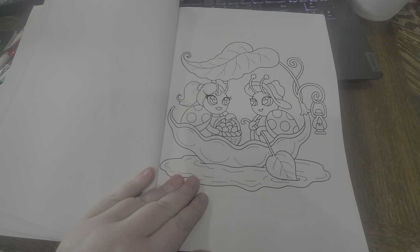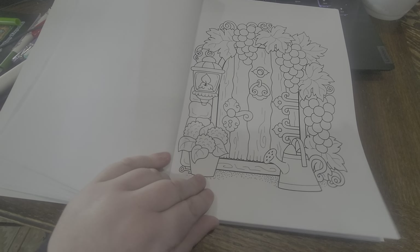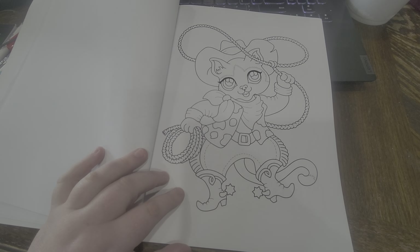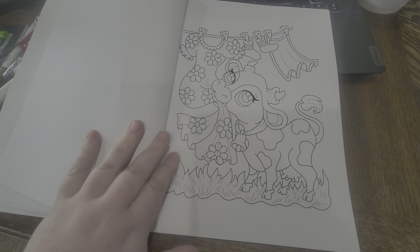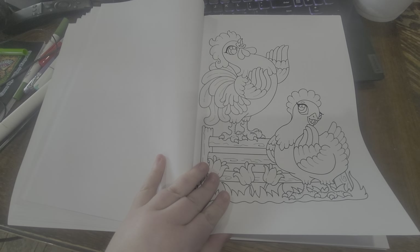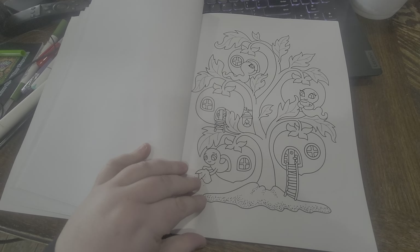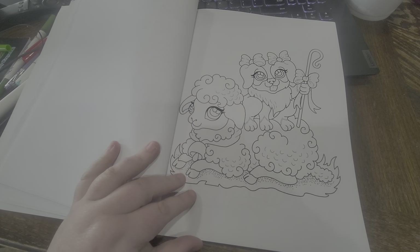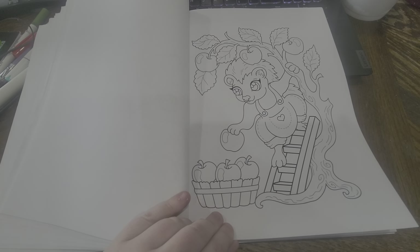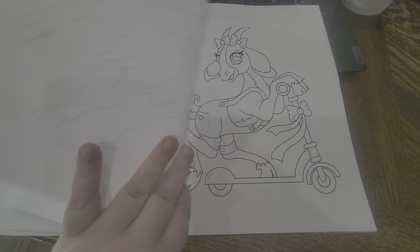Cute little ladybug couple. There's her doors — she always has door pictures too in her books. Cute little cat. I'm going to color this one soon. Looks like a cute dog on a sheep. Cute little hedgehog.